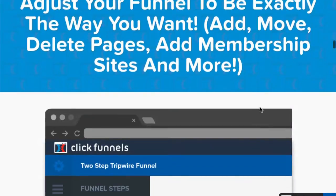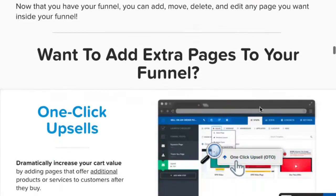ClickFunnels makes it so easy to use because they have so many opportunities for you to learn as a beginner. In fact, it is designed for beginners. The owner, Russell Brunson, is an incredible, passionate business owner and leader. And he gives you so many tools to help you out if you're just getting started.